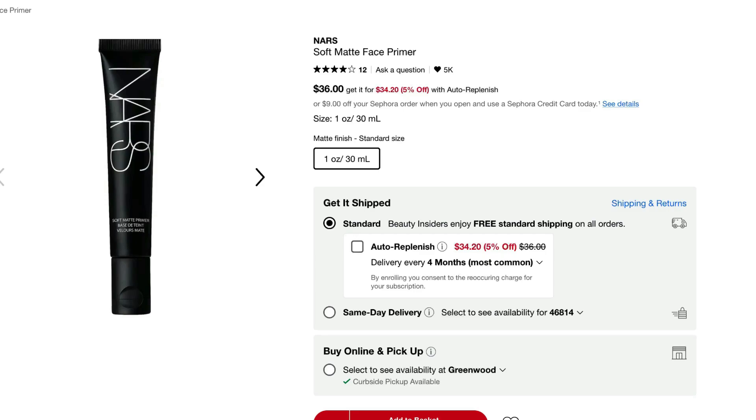I think they might've discontinued the Porn Shine one and replaced it with the Soft Matte Face Primer — I don't know if they're the same thing. It's described as a lightweight primer that creates a smooth canvas while visibly minimizing shine and balancing skin in any climate for extended makeup wear. Having a mattifying primer is just really nice to have on hand because sometimes you need to absorb excess oils, and this is definitely the go-to product for that.